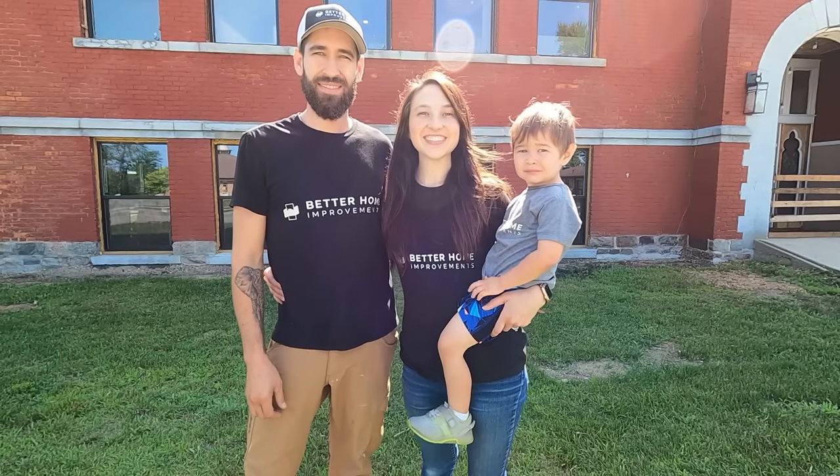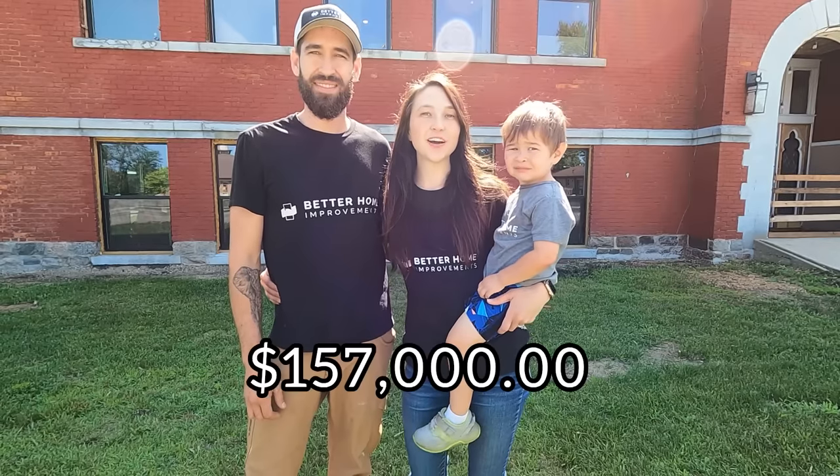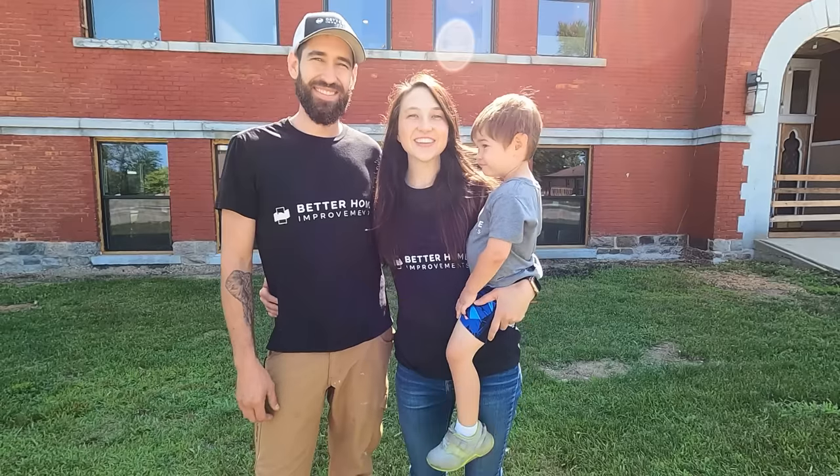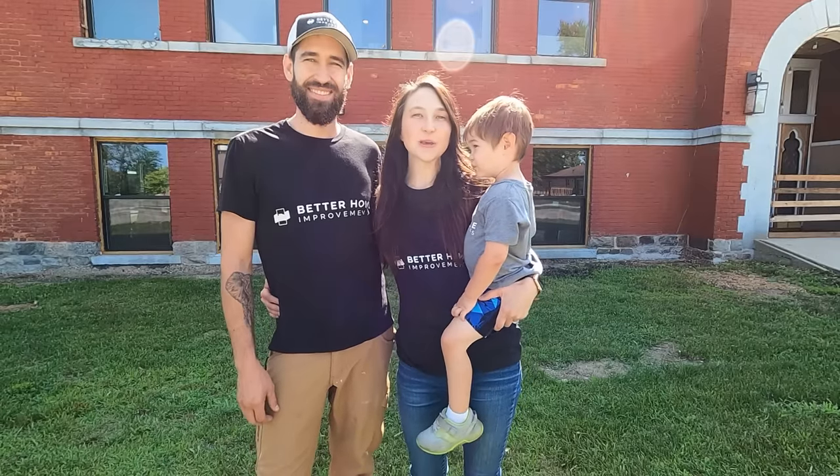Hi, we are Tori and Jesse. In 2022 we purchased this four-room schoolhouse for $157,000. It is 8,500 square feet and we are turning it into our family home and event center for the community. Let's go check it out.